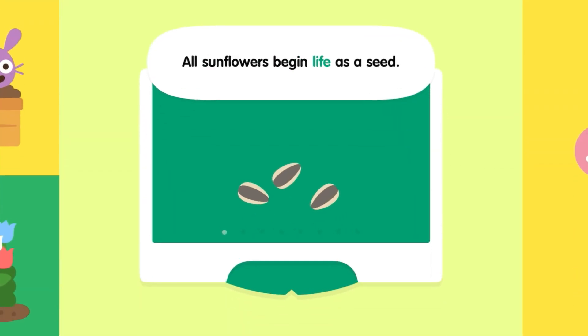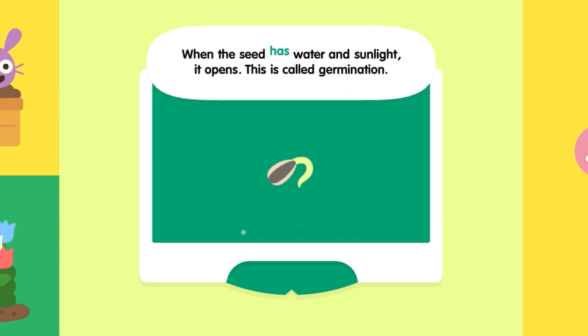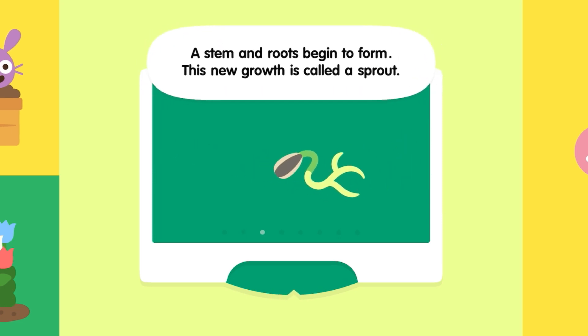All sunflowers begin life as a seed. When the seed has water and sunlight, it opens — this is called germination. A stem and roots begin to form. This new growth is called a sprout.